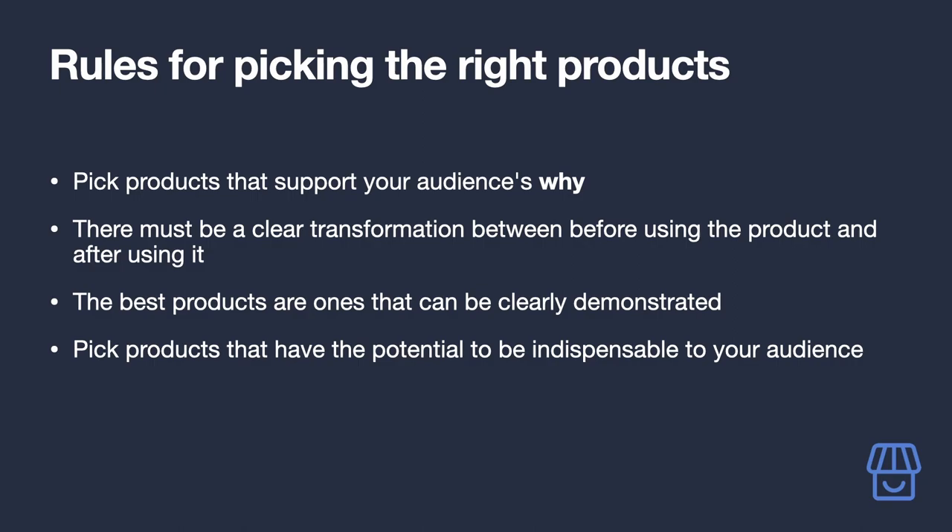The best products are ones that can be clearly demonstrated — which is just about every physical product on Amazon. Can you make videos, take pictures, or write blog posts demonstrating to your audience why they should buy them? If so, you're onto a winner.